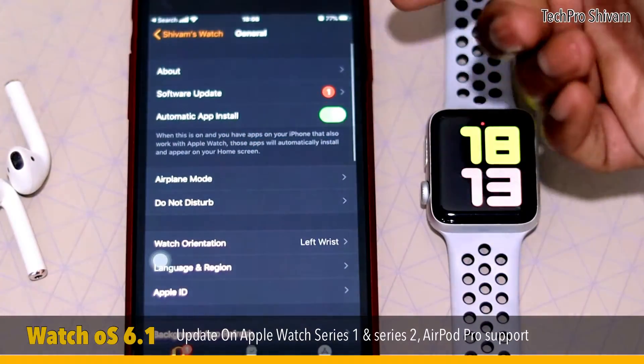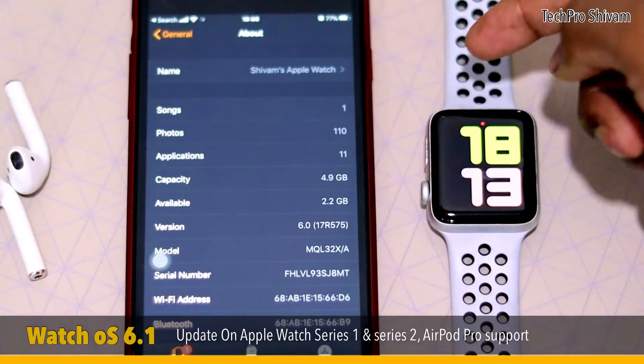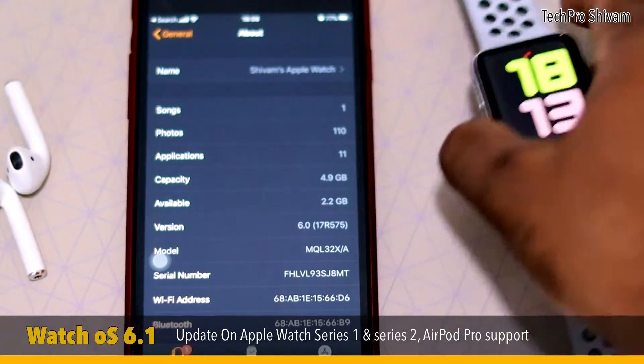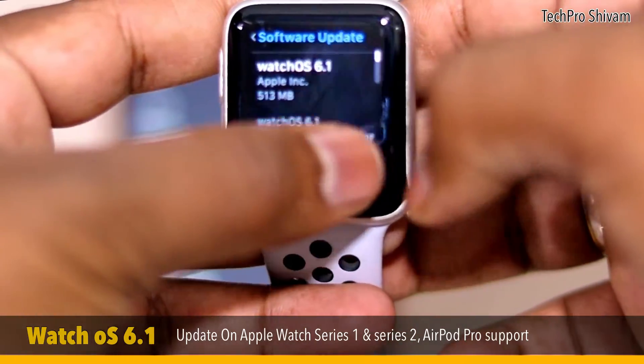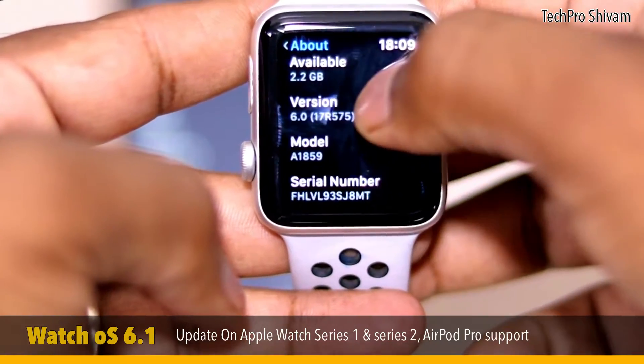If you go to the Apple Watch app on your phone, go to General and then About — you can see I am running watchOS 6.0 which I already downloaded last month. Also by going to the Apple Watch settings, then General, then About, you can see I am currently running watchOS 6.0.